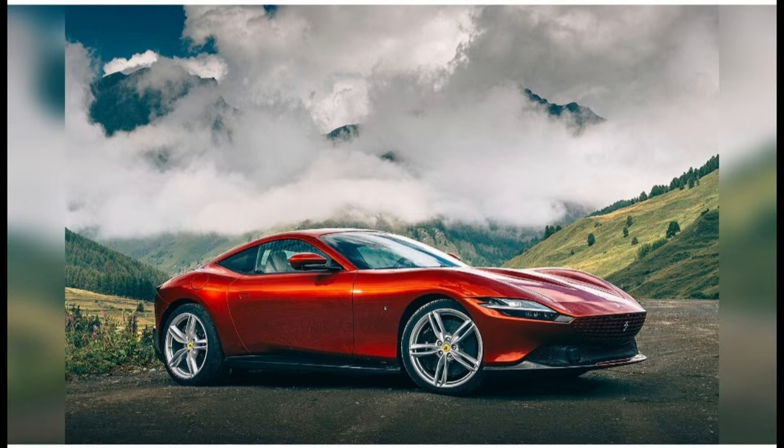#52: 2020 Ferrari Roma. There are several front-engined Ferraris of the 1960s in this list, and it's Ferraris of this era that the Roma evokes with its long bonnet and fastback tail. But it also presents spare, clean, sculpted, big-wheeled modernity. It's Ferrari's prettiest car.